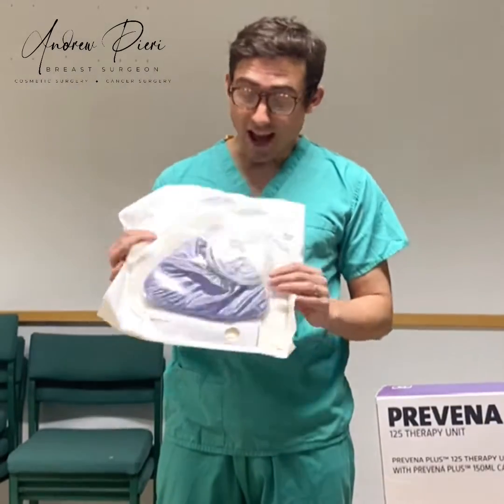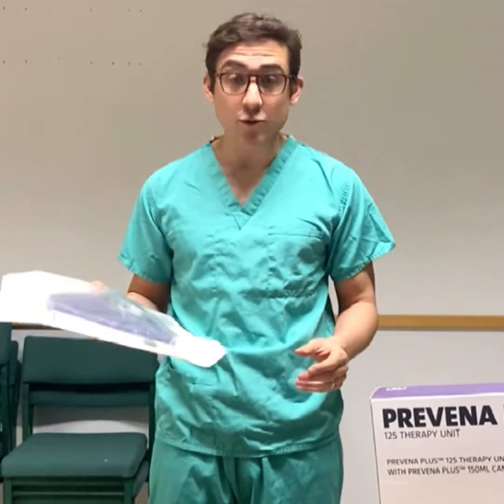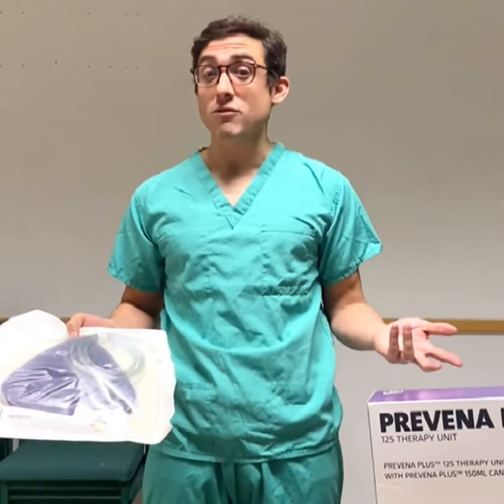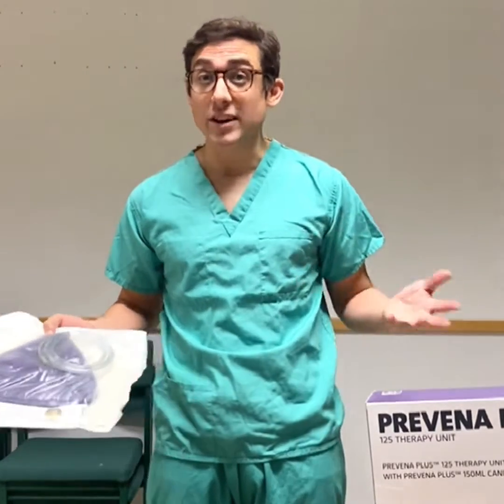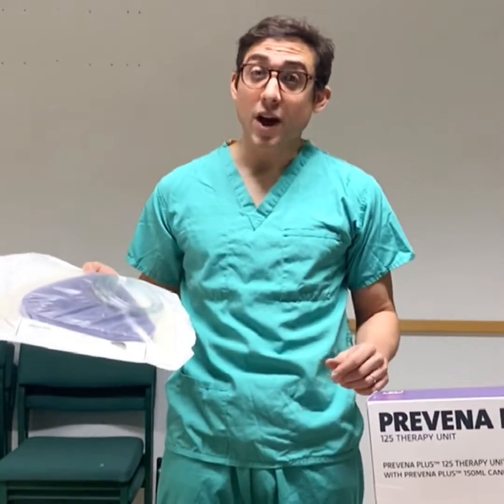Hi, I'm Andrew Pieri, breast surgeon. I'm a big fan of these vacuum dressings. There's a growing body of evidence that they can reduce all sorts of post-operative complications, including wound breakdown, infection rates, and things like collections of fluid under the skin called a seroma. There are a few different types.